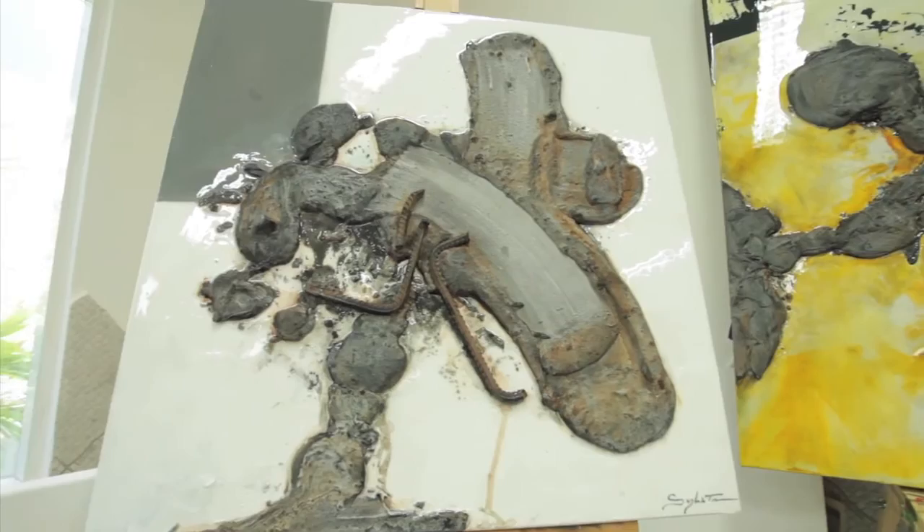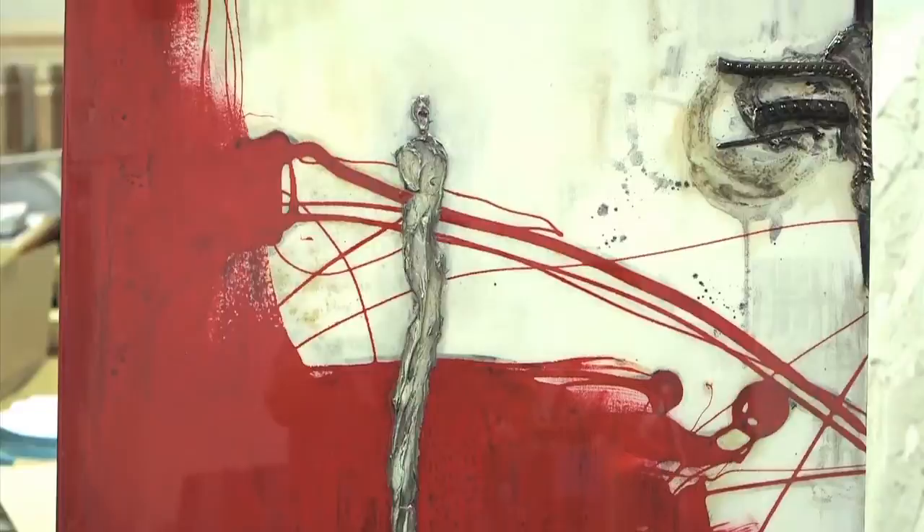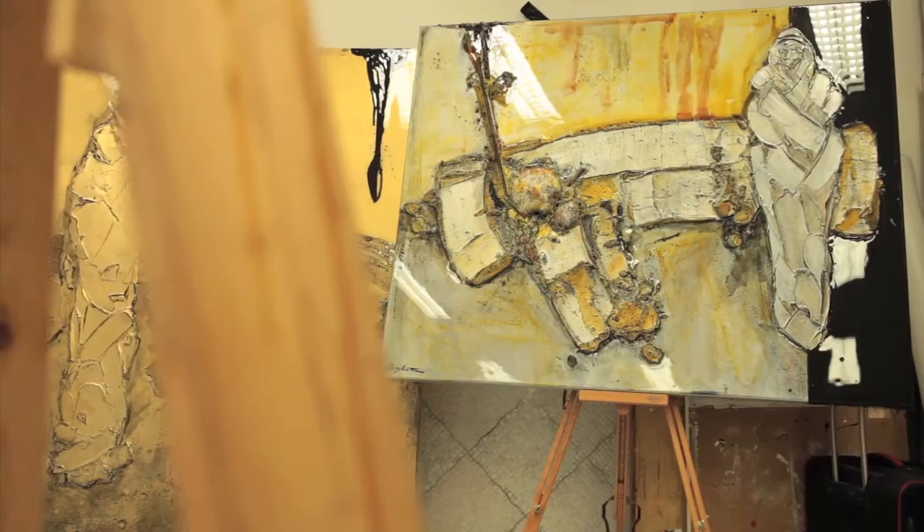We've been working with him for a very long time. What I think is very interesting about Sylvain is that he's been around, he's worked in a lot of different countries, and he's always been deeply affected by his environment. And you can actually see that in his work.